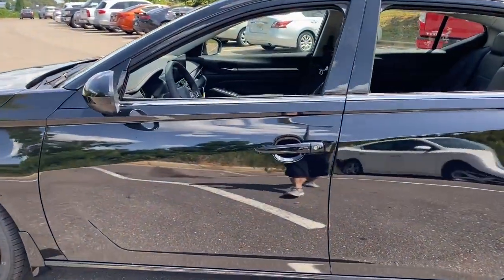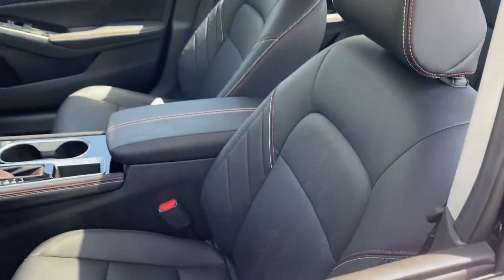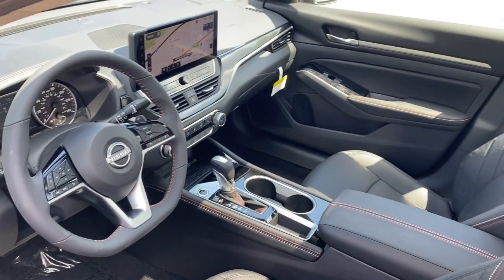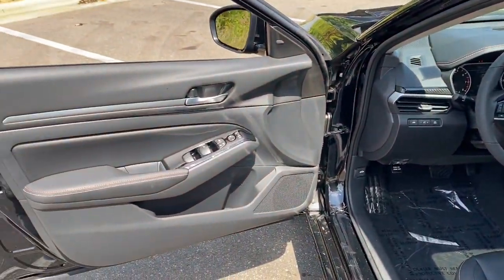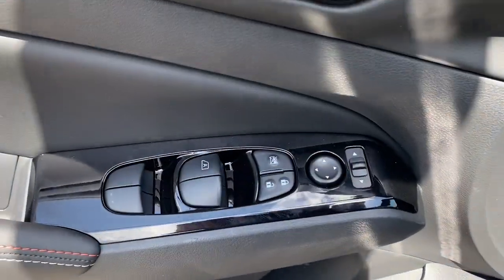These are just some of the great options this vehicle comes with: wireless Apple CarPlay and/or Android Auto, wireless charging station, pre-collision system, touchscreen infotainment system, lane departure warning, and navigation system.